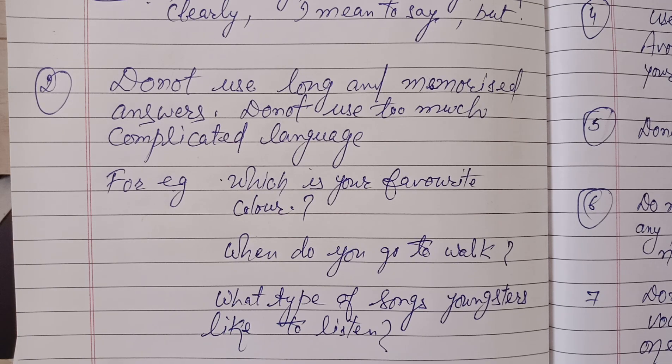The second most important point is that sometimes students, in order to put more impression on an examiner, use very long sentences and memorized sentences. These crammed sentences are only good to get band five in speaking. But if you are interested in getting six point five, seven, or even more, then you have to use natural language. So do not use complicated language or too many complex sentences.